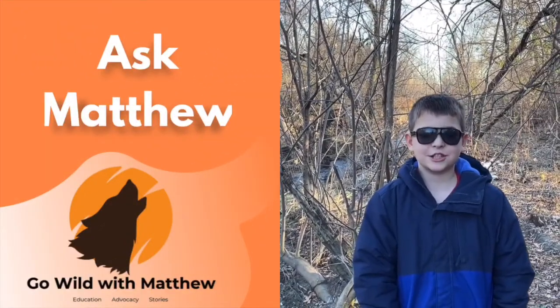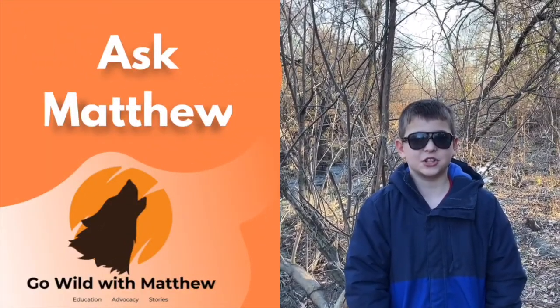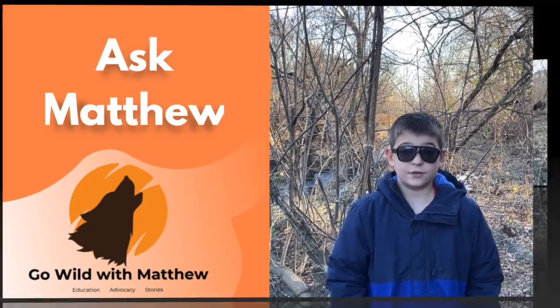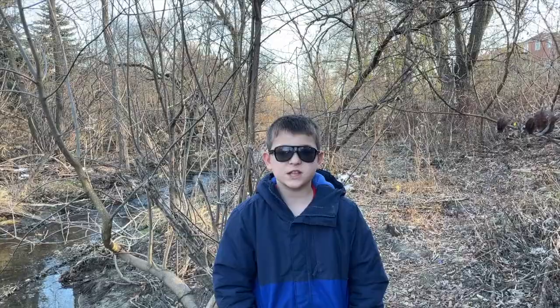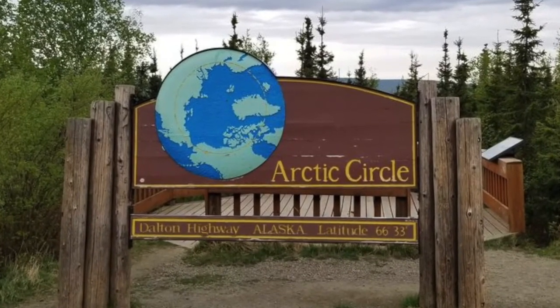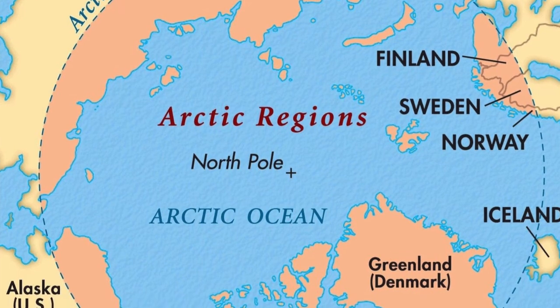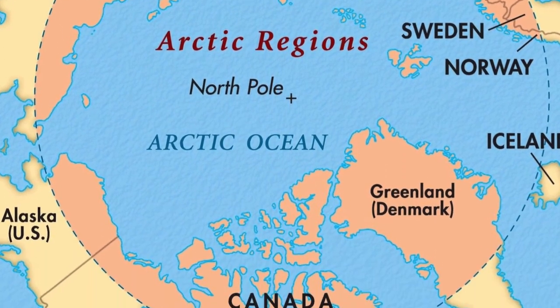The first question we have from Ms. Stadjohar's class is: where do Arctic Wolves live? Arctic Wolves live in the Arctic Circle. The Arctic Circle is the top part of the Earth. It is above Northern Canada, parts of Alaska, and Greenland.